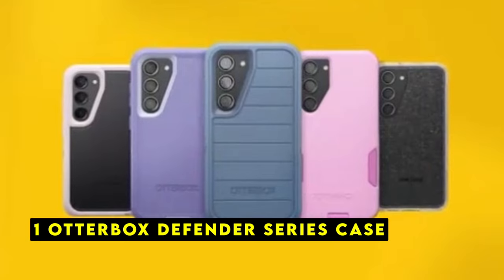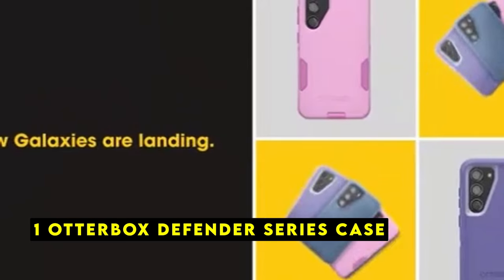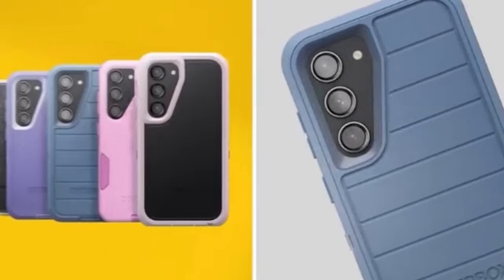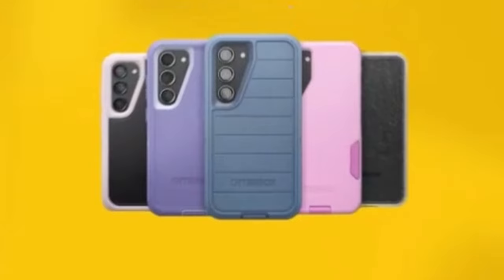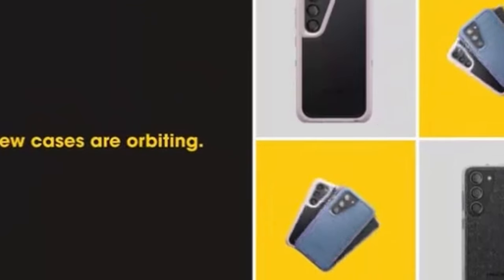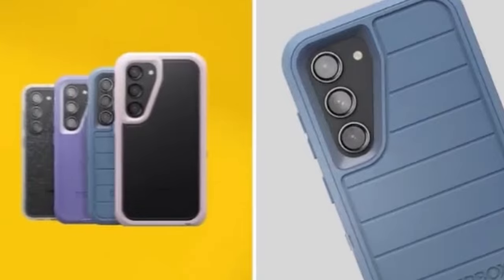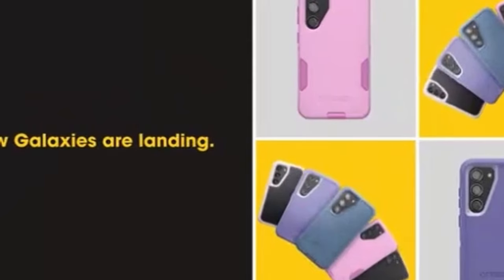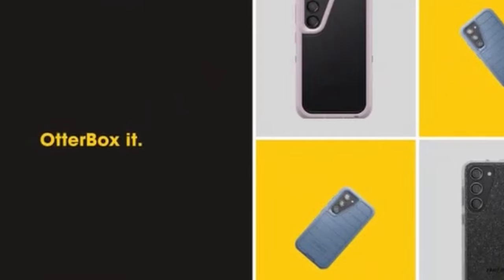Now moving to number 1 is the Otterbox Defender Series Case. The Otterbox Defender Series Case is a premium choice for safeguarding your Samsung Galaxy S24 Plus. Precision-engineered to fit the phone perfectly, this case not only preserves its sleek design but also provides exceptional protection against everyday wear and tear. Rigorously tested to surpass military standard MIL-STD-810G 516.6, the Defender Series Case can withstand 5x more drops than required, ensuring your phone remains safe even in the most demanding situations.